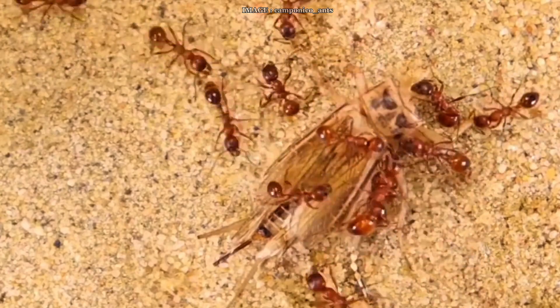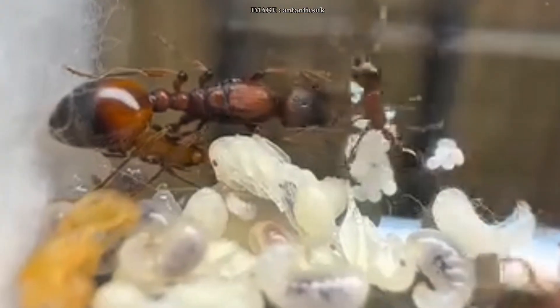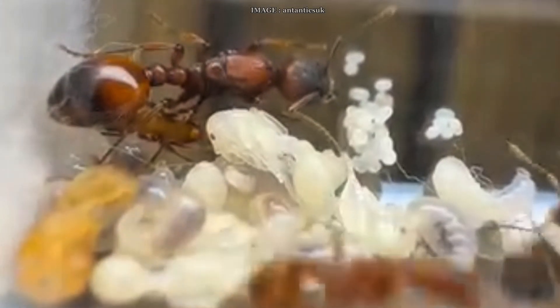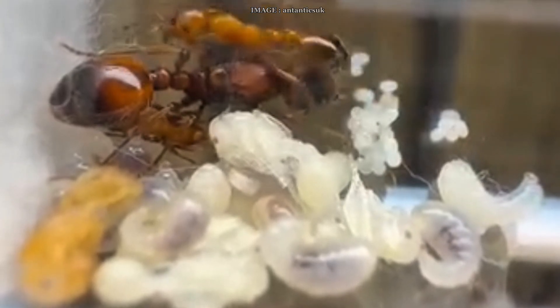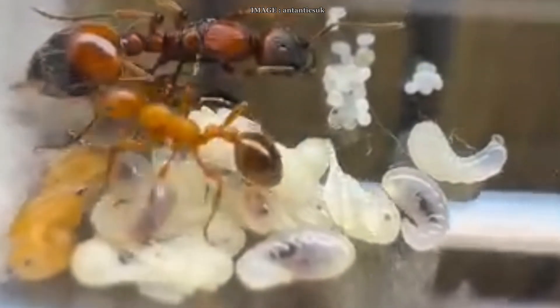One thing that might throw you off at first is how much they resemble Myrmica, but once you take a closer look you'll notice that Manica rubida is bulkier, more solid, and clearly more aggressive. They've got a reddish body tone, a darker gaster — sometimes almost black — and their whole body is covered with long fine hairs. The exoskeleton is beautifully sculpted, and a key detail: no spines on the propodeum. They've got a functional stinger and they're not shy about using it, whether for hunting or defending the nest. And yes, the sting is painful.